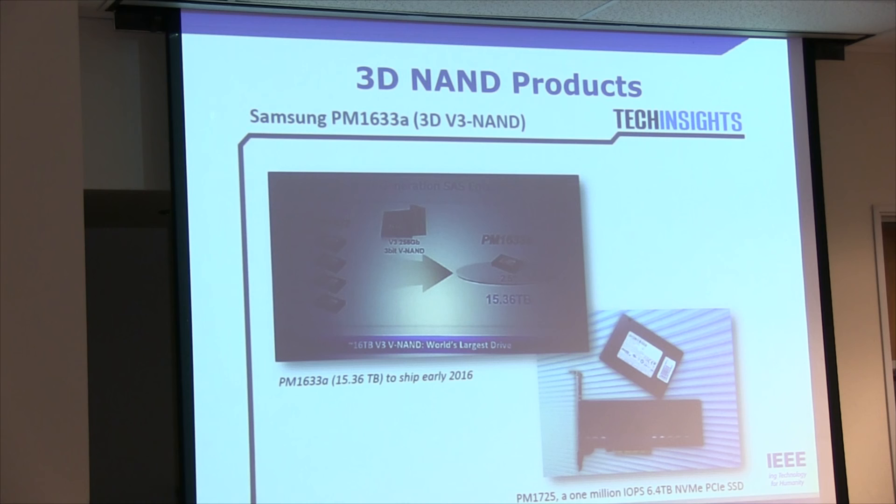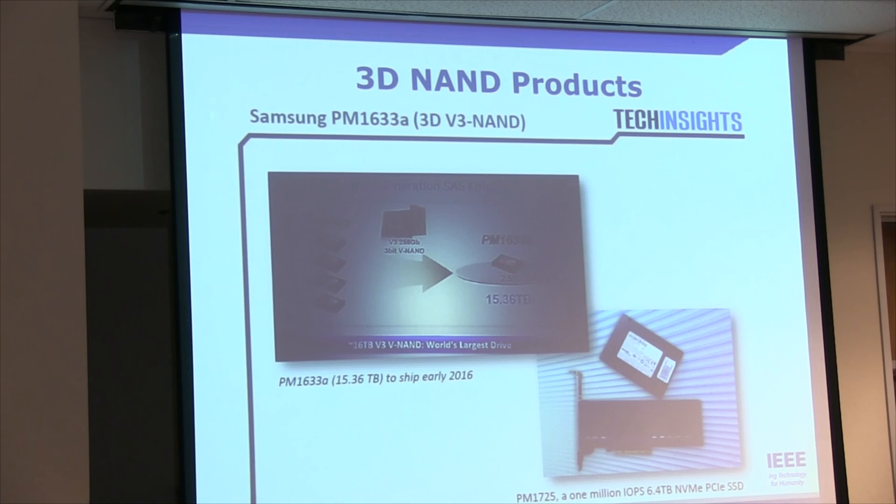Samsung announced an actual 15 terabyte SSD — and that's going to be shipping later this year. It's just amazing what's happened.